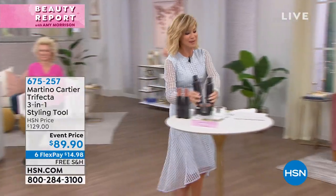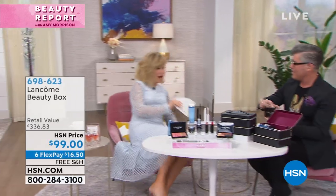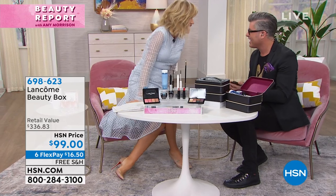Now I'm running over here, I'm late. That took too much time, I'm sorry. Look at this hand. What do you think? It's always a little crazy at the Beauty Report, and that's how we like it.